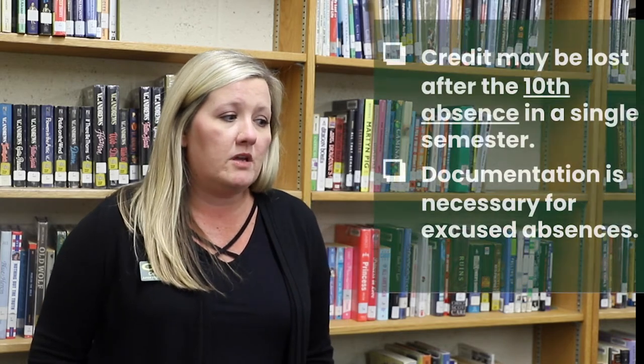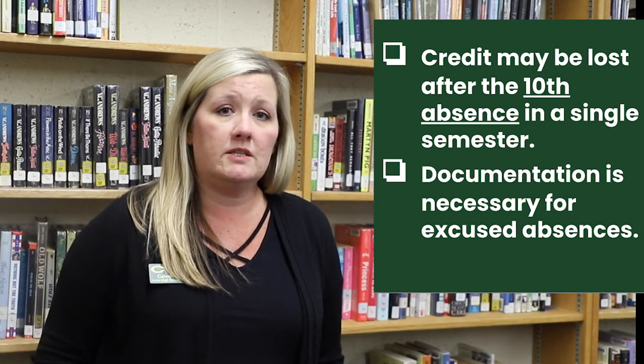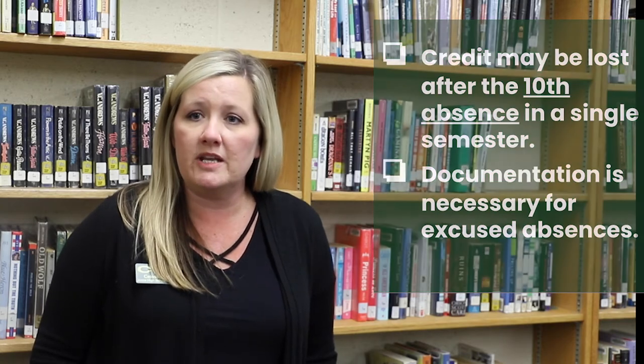Being at school plays a big role in making you successful here at the Junior High. Our attendance is very necessary and it helps you become a better student in the long run. Regular attendance is crucial for you to be academically successful. Credit may be lost after your 10th absence in one semester. Our semesters basically split the year in half. Documentation is necessary for excused absences, such as dentist or doctor appointments set ahead of time.